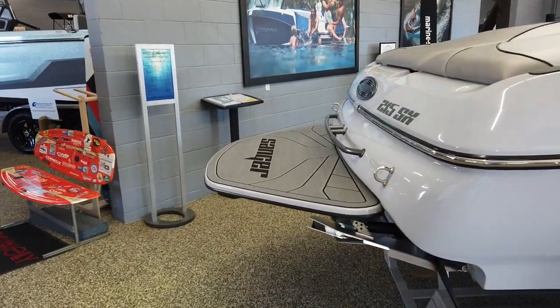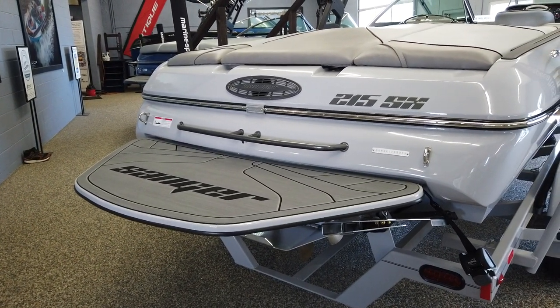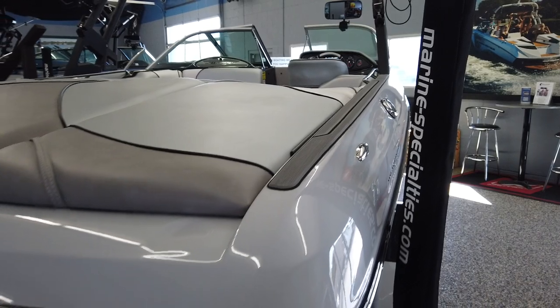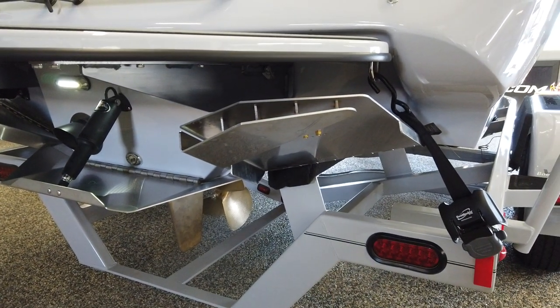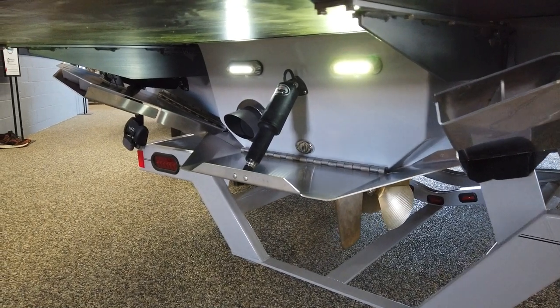Really nice size extended swim platform with the gator deck. The boat is also equipped with gator deck all on the top sides. Equipped with the GSA Go Surf Assist system and LED underwater lights.